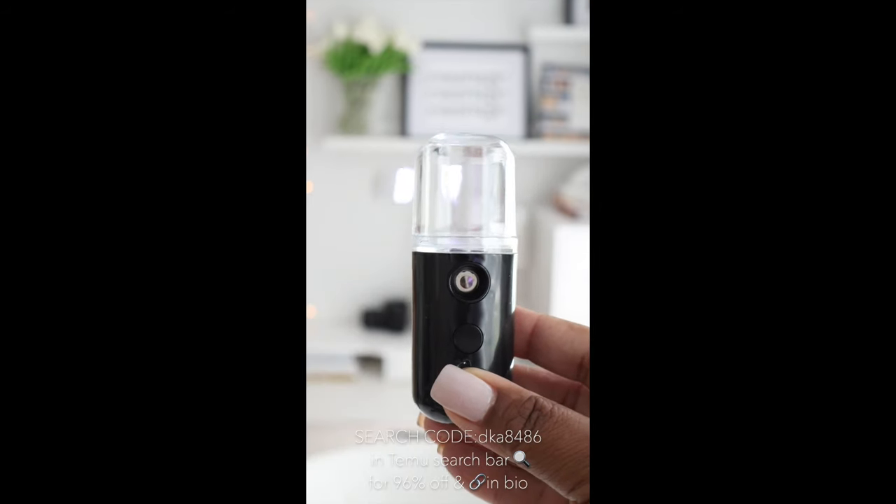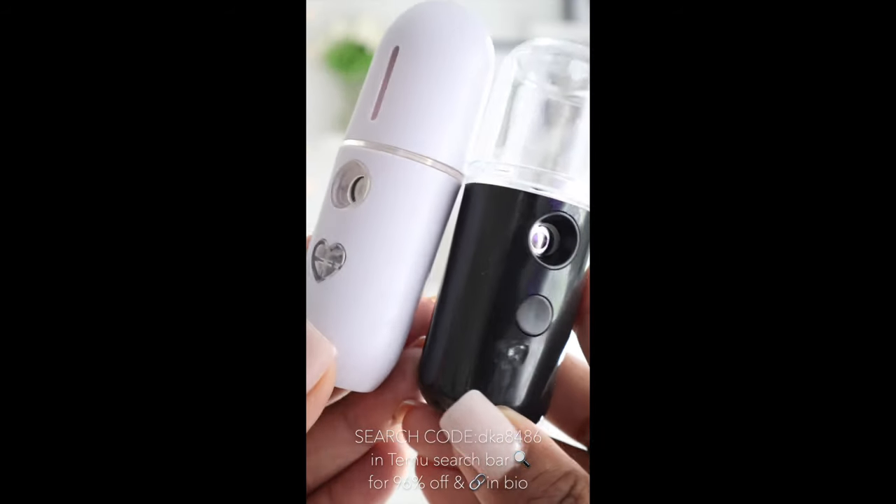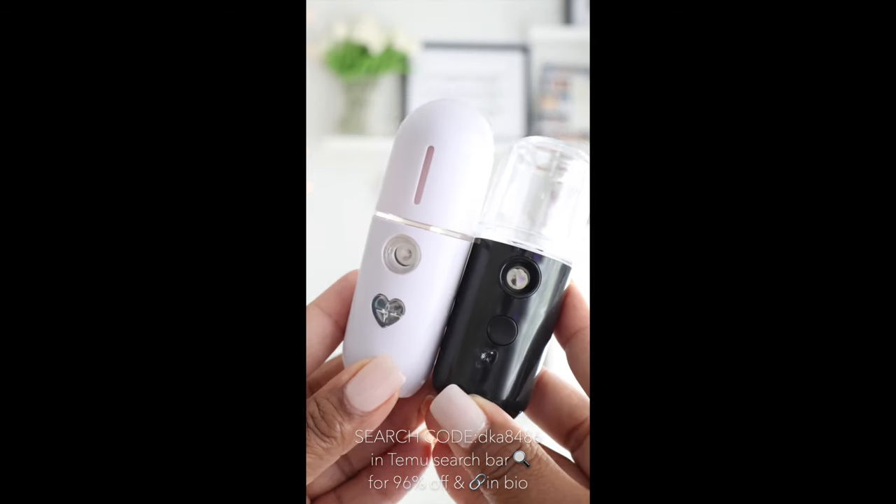All right, I'll tell you. This one's from Amazon and this one's from Temu. As you can see, the design is very different, but they both operate the same.